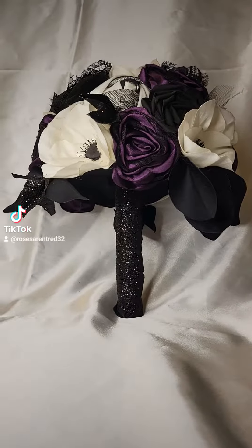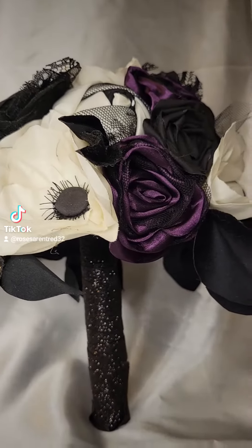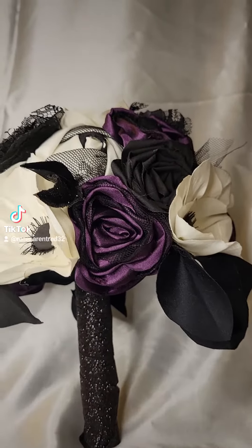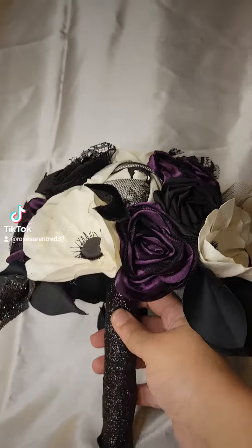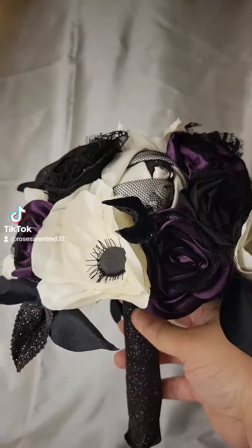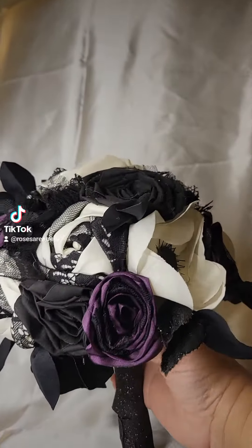This bouquet I designed is one of my absolute favorites. It's a deep plum purple with black satin and sparkly satin fabrics. I was inspired by the Mistress of Evil herself, Maleficent from Sleeping Beauty. I wanted something kind of gothic and dark but beautiful.